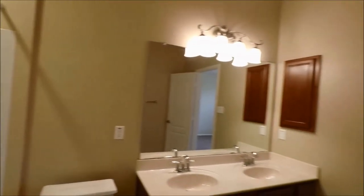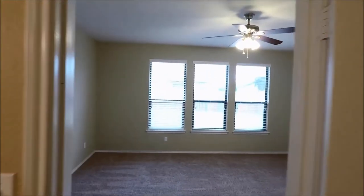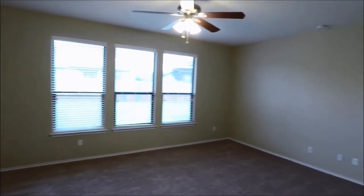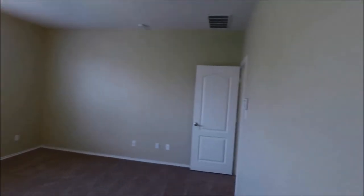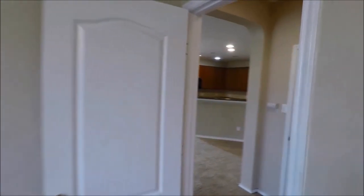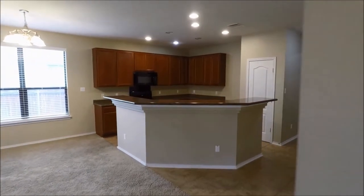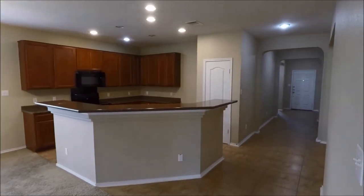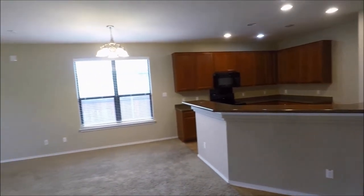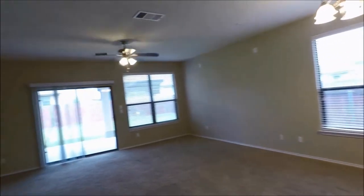We're going to carry back through the home and take a look at the backyard. If you have any questions, comments, or concerns about today's virtual tour or any of our properties on the market, we'd love for you to reach out to us. You can do so by giving our office a call at 512-327-4451, visiting our website at rollingwoodmanagement.com, or by visiting our office.